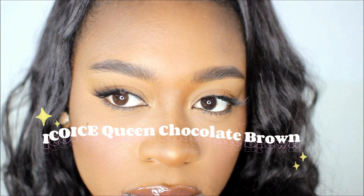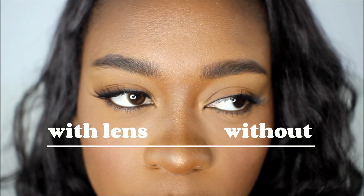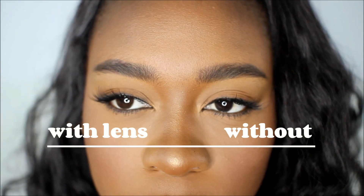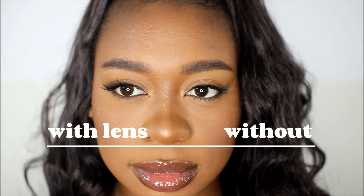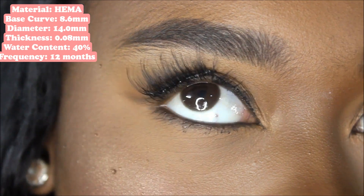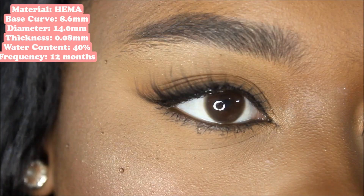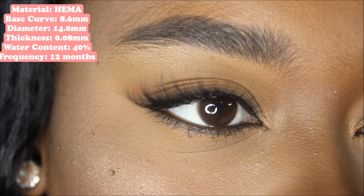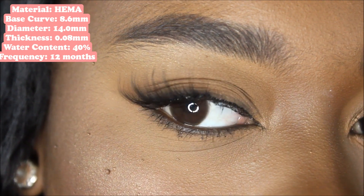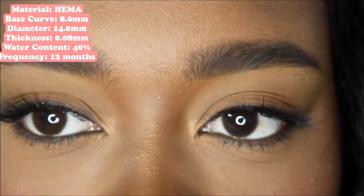The first one I'm trying on is the eikoice Queen Chocolate Brown. I love these lenses — I am just such a sucker for natural brown-looking contact lenses. I love these the most out of all the lenses I'm trying on today because these were the most comfortable. I always do this quick eye movement test to see how much the lens will move as I twitch my eyes, and this one didn't budge at all. It's my favorite not just because of the design, but specifically because of the comfort.